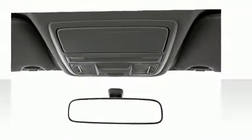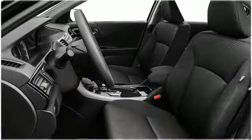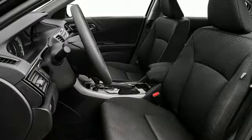Adjust the cabin to your comfort with available heated leather seating, dual zone automatic climate control, and the available one touch moonroof.